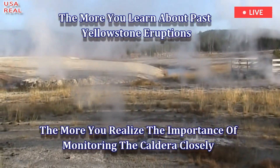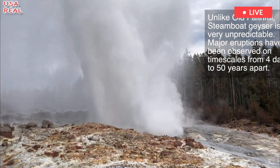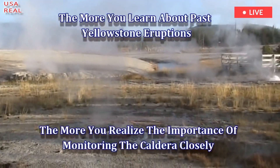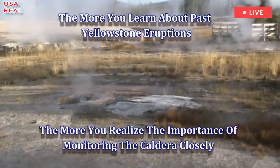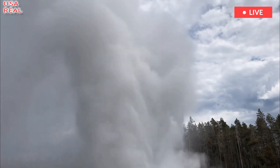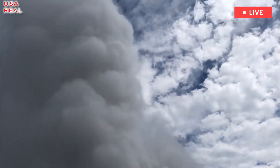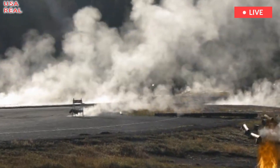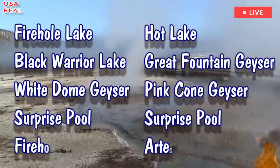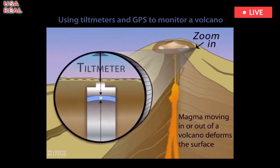Activity in the Norris Geyser Basin increased, and scientists logged higher ground temperatures and witnessed a greater number of geyser eruptions. In order to better understand the hydrothermal system at Yellowstone, a temporary network of monitoring equipment was installed, which was eventually followed by the installation of a more robust network. Ten temperature sensors are located in various stream channels and thermal features within the Norris Geyser Basin.